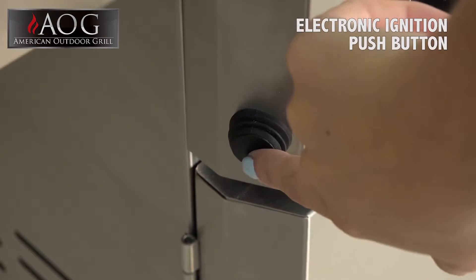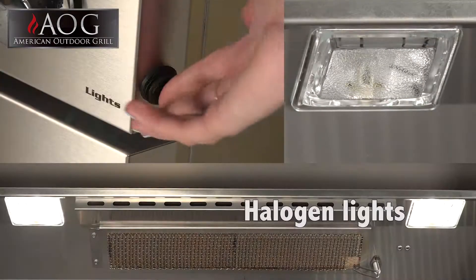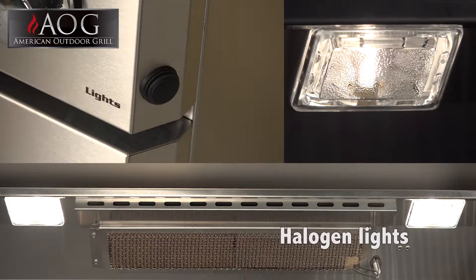The new L-Series grille features an electronic push-button ignition system that does not require batteries. It also includes interior halogen lights, ideal for night grilling.